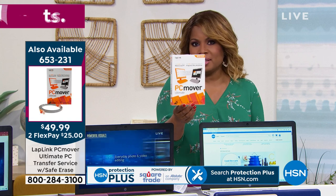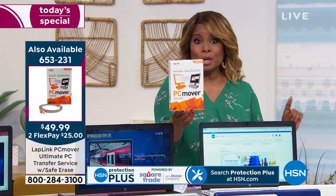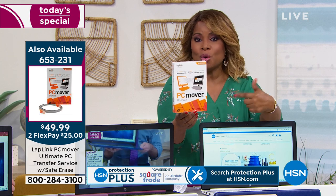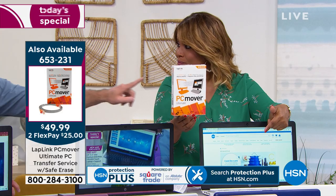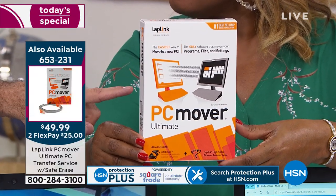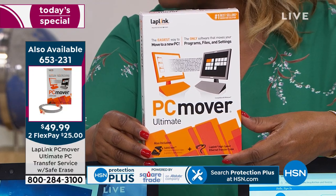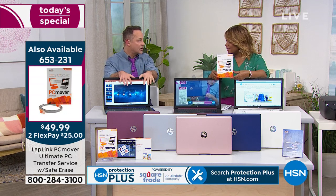This sells out every single time. It will work for the computer you have. It will also wipe clean your current computer — so if you're upgrading and want to give your old computer away to a niece or nephew, you don't want your personal information on it, and it will wipe it clean. When you buy it here at HSN, you get three licenses instead of one for the same price as retail. That means three computers. Or, if you have two old computers, you can put both onto this computer because you have such a big hard drive.